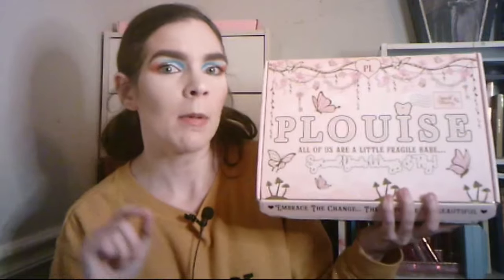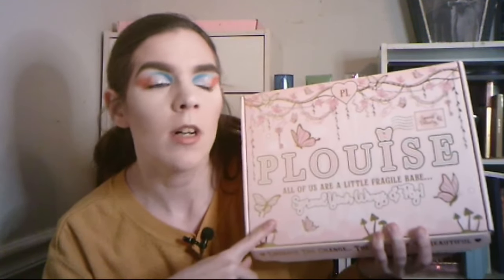Hey crazy cuties, welcome to my channel! My name is Alex and I also play with makeup. If you've been here before, welcome back. Today's video is unboxing the mystery box from P Louise Cosmetics. I got this on Wednesday — I ordered about a week before and it came here fast.